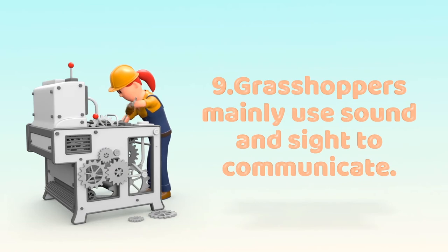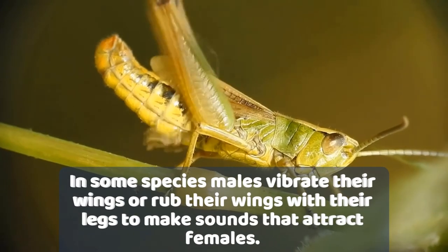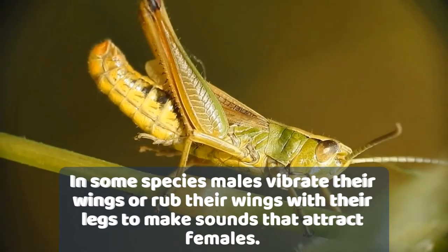Number 9. Grasshoppers mainly use sound and sight to communicate. In some species, males vibrate their wings or rub their wings with their legs to make sounds that attract females.